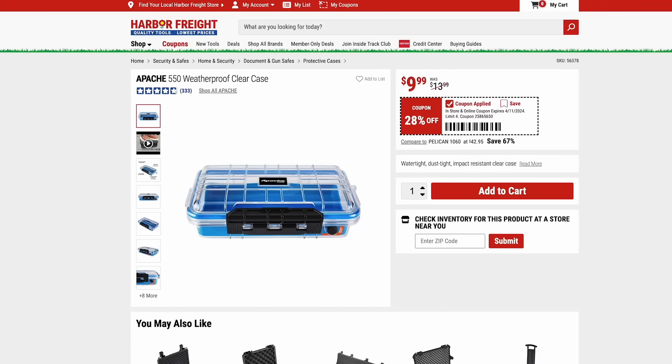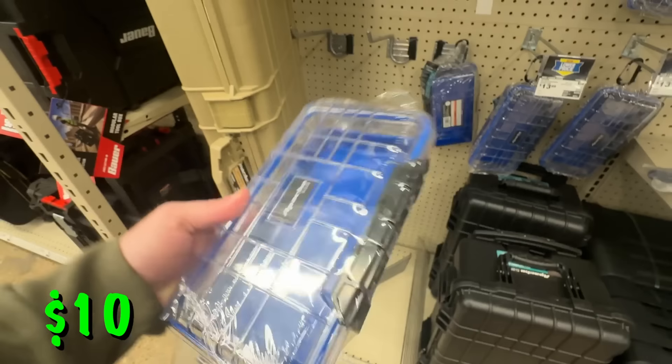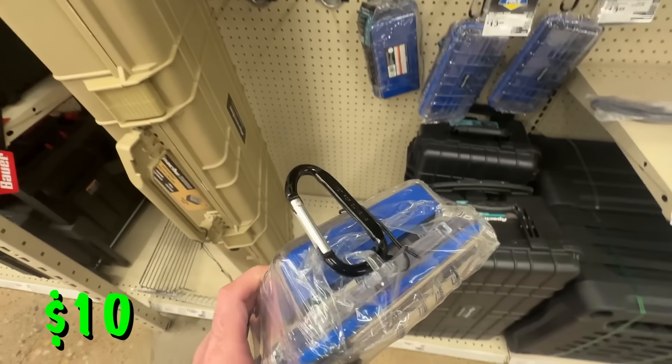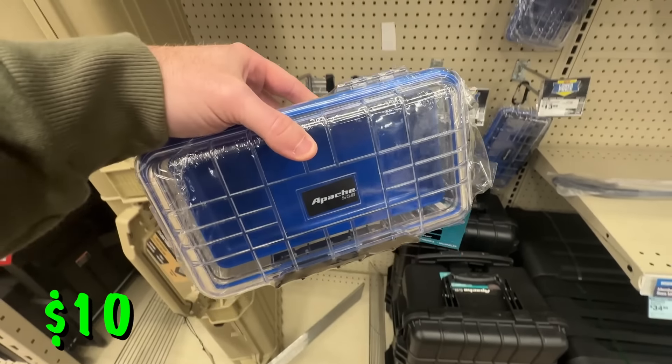I love Harbor Freight's Apache cases. Here we have the Apache 550, the weatherproof clear case, for just $10 right now. I love the all-clear case so you can see exactly what's in there. It's watertight, can protect anything from dust, and is impact resistant — just a really nice case. It is on the smaller side, but it is just $10.